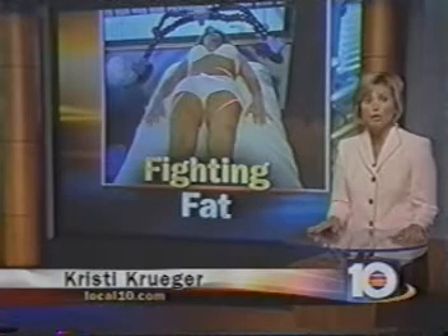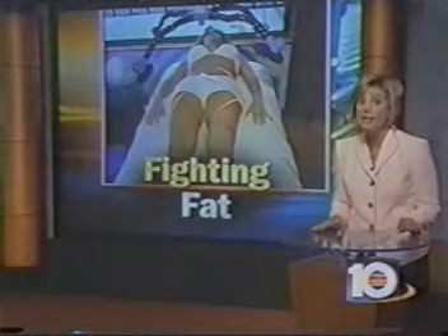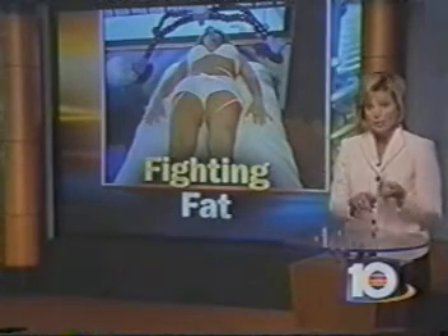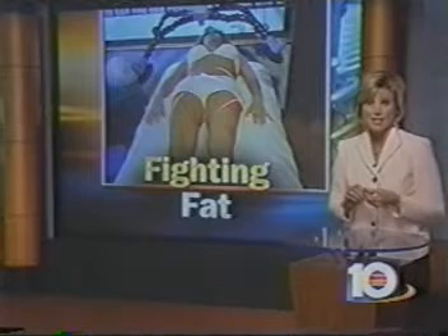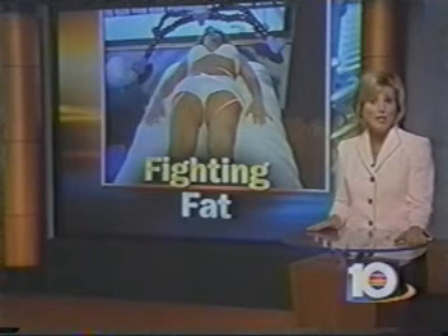The series of six treatments will cost you $3,600, but no matter how often you do it, any results you get will not last without making lasting lifestyle changes, including your diet and more exercise. With this special medical report, I'm Christy Krueger, Local 10 News.